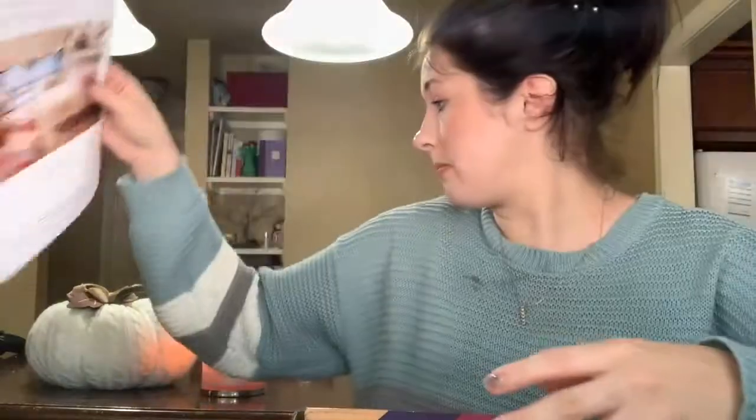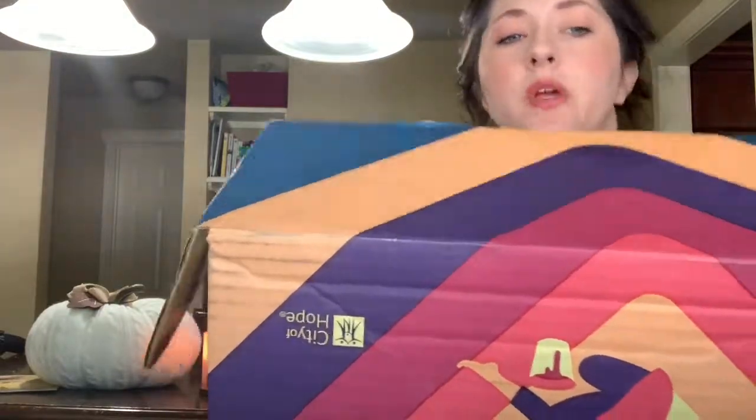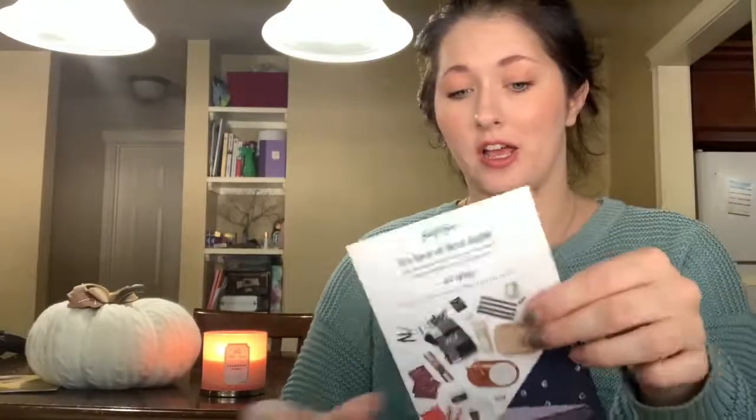This box is $49.99 — basically $50. I decided to subscribe because they were doing 50% off your first box, so instead of $50 it was $25. I thought, hey, that's a heck of a deal, and I can share it with you guys.